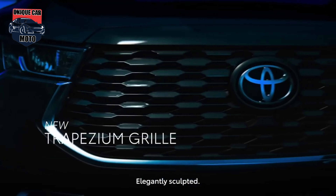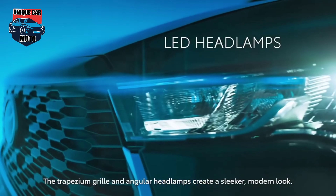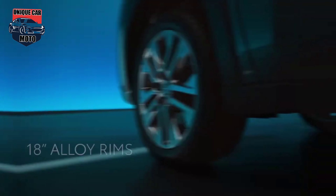The Innova Xenix has a monocoque chassis. Another difference is that the Innova Xenix is front-wheel drive, while the Innova is rear-wheel drive.